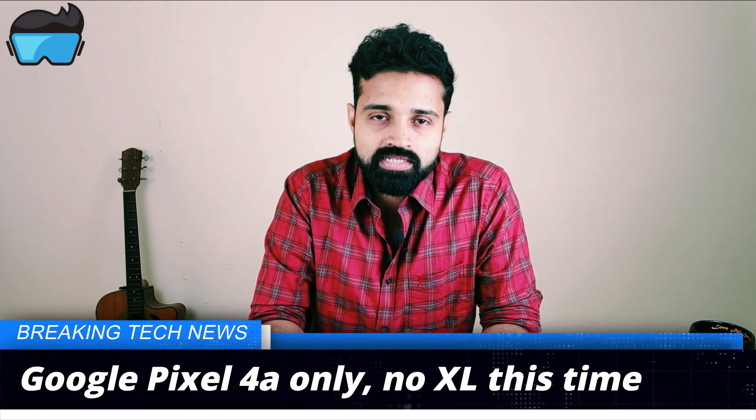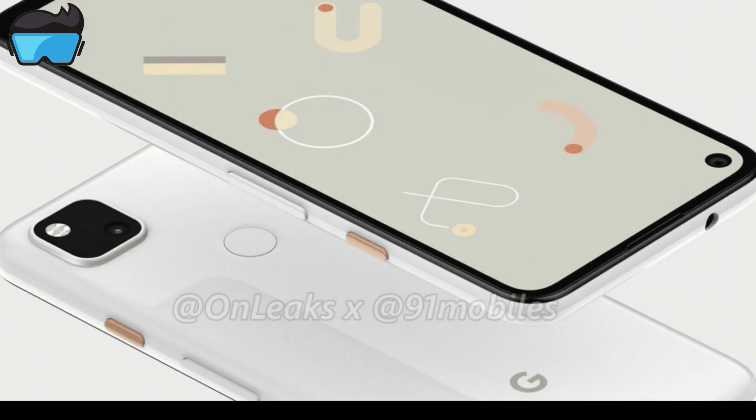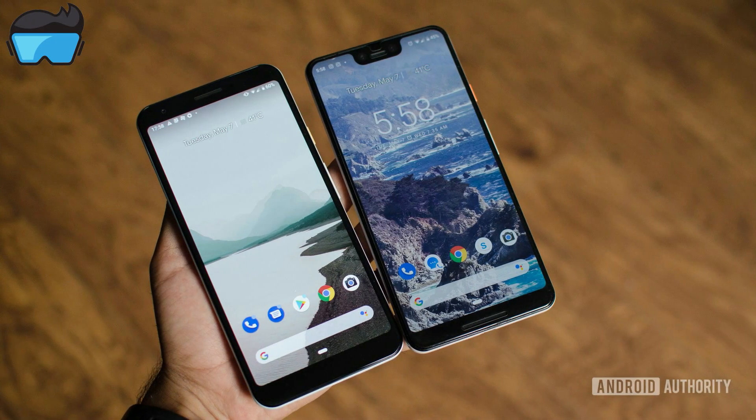The next update is the Google Pixel 4a, but there are no three variants — the 2A, 3A, and 3A XL. The main reason is that Google has been cost-cutting. Previously, the Google Pixel 3a and 3a XL performed well in sales. The Google Pixel 4a is expected to follow a similar strategy. These are rumors — it's not confirmed.